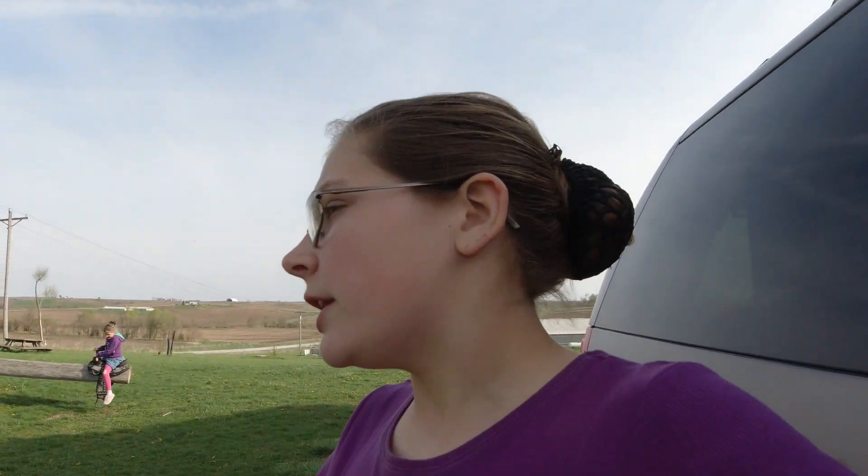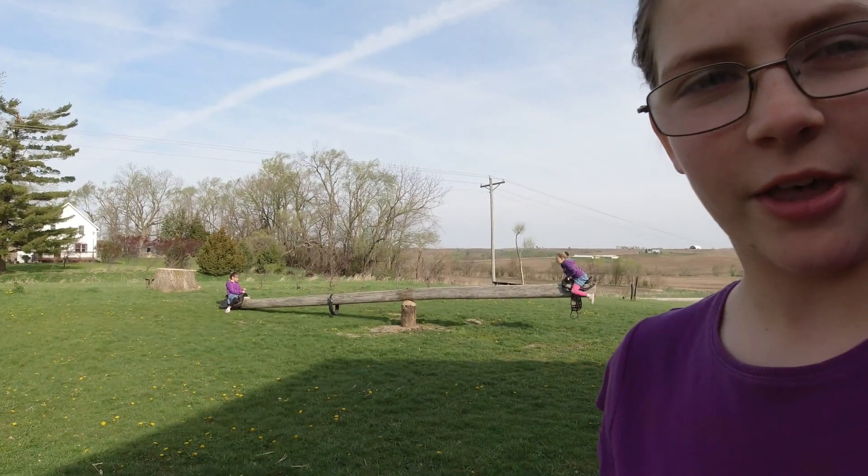Welcome back to Todd Family Farm. Today is day number two of planting and it is really windy again today, sorry about that. Daddy has been over there planting since around six o'clock this morning, so he got a nice early start and he's still going good. Right now I'm just going to be mowing the yard, so that's pretty boring. The little girls are playing on the seesaw though.